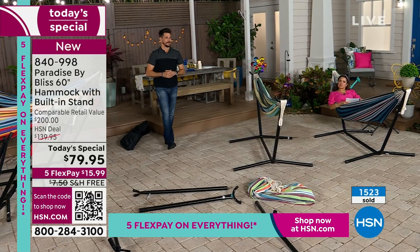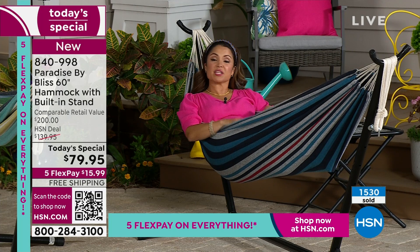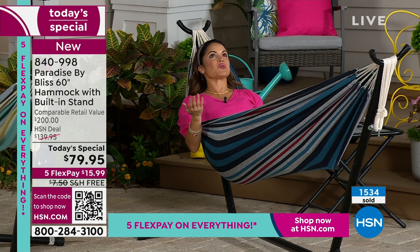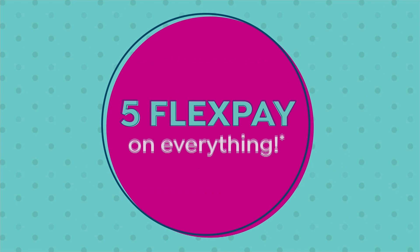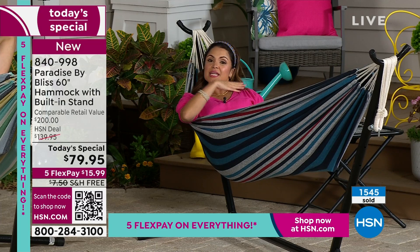Look at the retail value. You can do your own comparison shopping and find this out there — you're looking at around $200. So we are already $120 difference from retail value. We're also covering shipping and handling, so it's free shipping to you. We've added five flex pay — and flex pay is so special at HSN. When you check out, you have the option to spread out the payments. Your first payment would be $15.99 and it is on its way to you immediately. It's not like layaway.